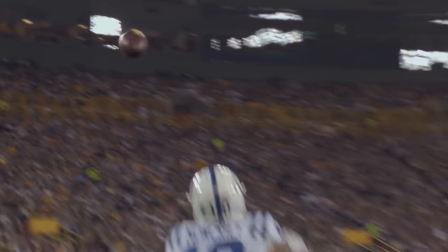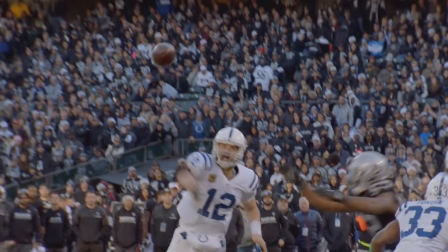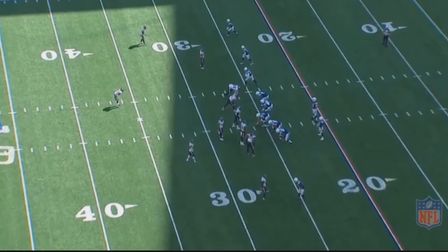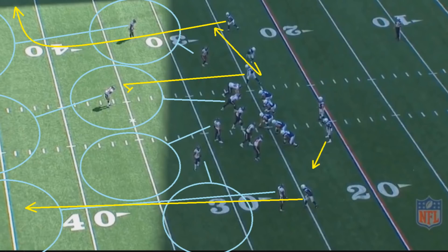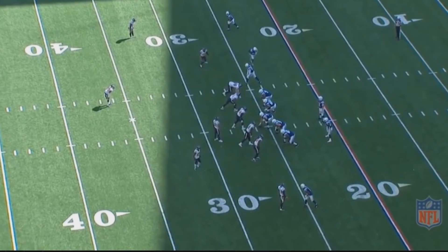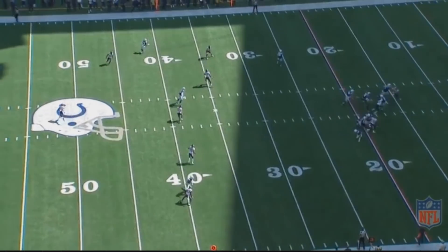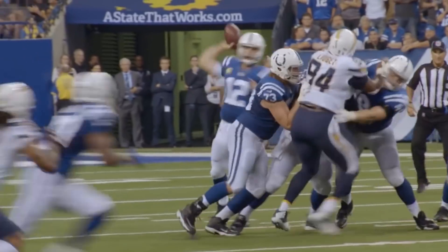One of the first videos I made was about Andrew Luck's field vision, and for a good reason — he just always sees what's going on in the field. Houston loves to play out of a base 3-4 formation, and here they're running a basic cover three out of that formation. This is the route concept Indianapolis is running, and they have a route open at the top half of the screen. It ends up being too easy for Luck — he looks up, reads the formation, and throws it to the open man.